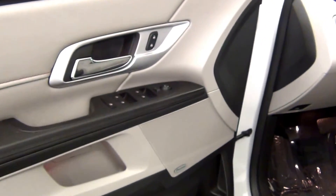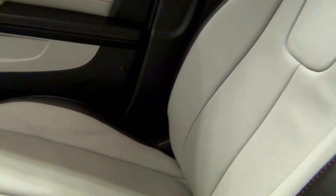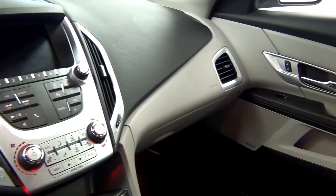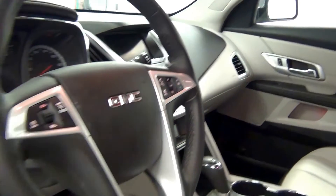Let's have a look on the inside. Here's the back.